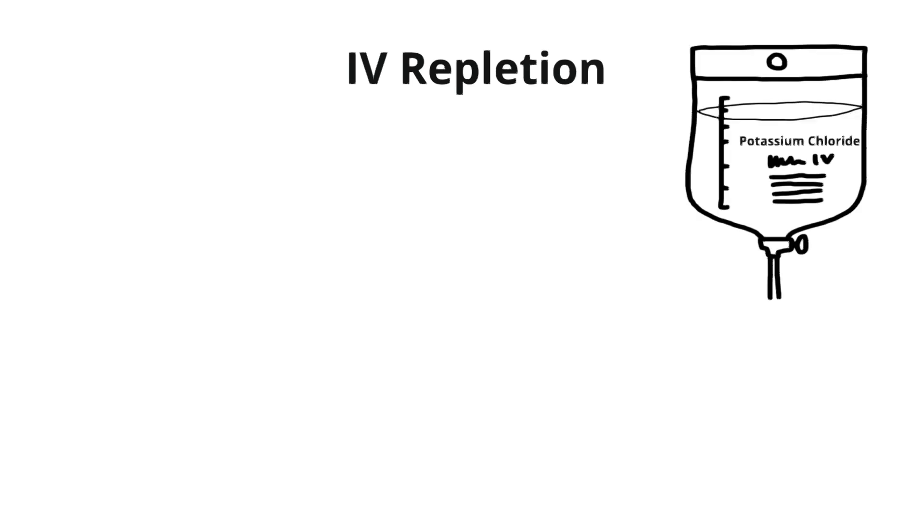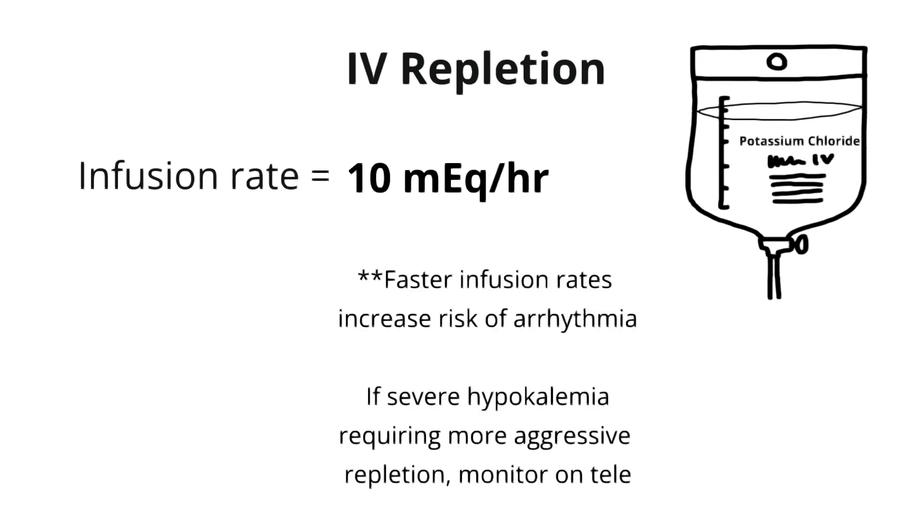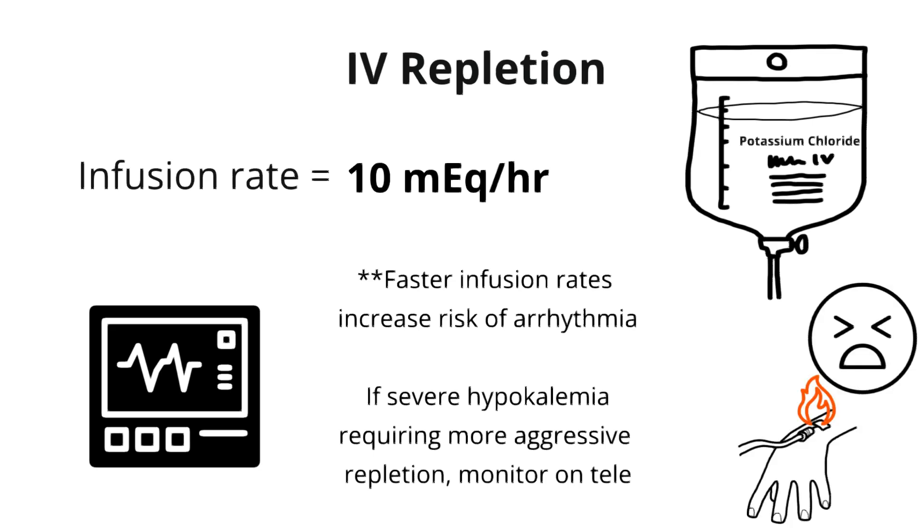Switching gears to IV potassium: on most hospital formularies it comes as potassium chloride, usually ordered to run at a maximum rate of 10 mEq/hour. We run IV potassium at a slower rate because this prevents big swings in potassium that can put patients at risk for cardiac events. If your patient is severely deficient and you need to be more aggressive, hook them up to telemetry to closely monitor their rhythm. Keep in mind that IV potassium can cause significant pain and discomfort at the infusion site. If your patient is having trouble tolerating this, try a slower rate, dilute it with normal saline, or apply an ice pack to the site.